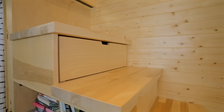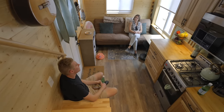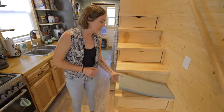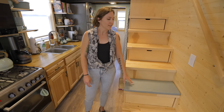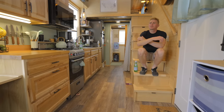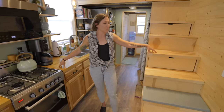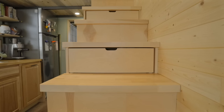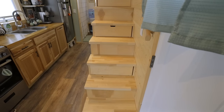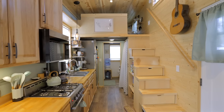Our stairs, being right across from the living area, turned out to be a comfortable place to sit if someone's on the couch, so we got a custom little cushion sized and colored to match our house. Our kitchen countertops are butcher block, and they used the same butcher block for the stairs with a different stain — that was a great money saver, using the same materials, and it ties in really nicely.